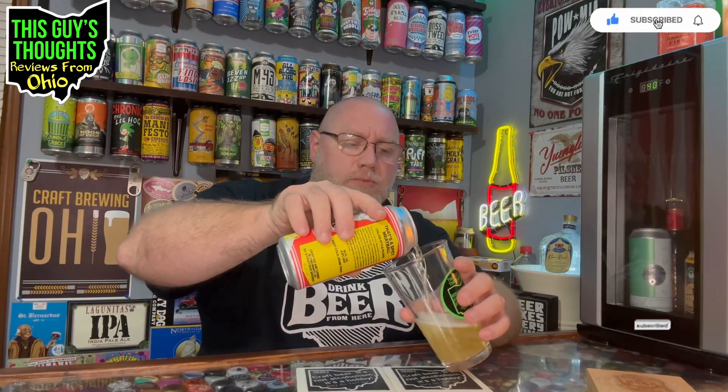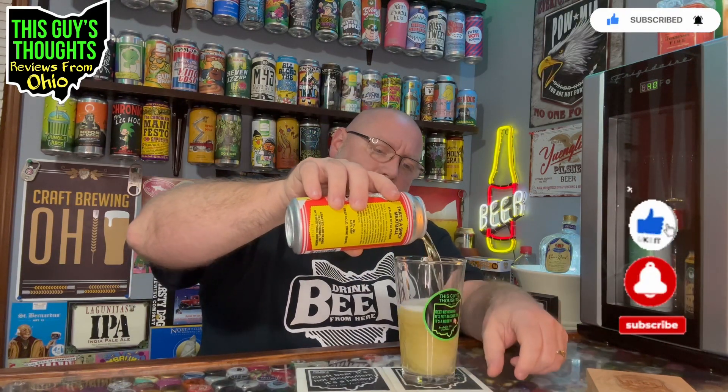While I'm doing this, hit the notification bell and become a subscriber, especially if you like what you see here. Check out my other content and find me on social media — there's information in the description. Check all that fun stuff out.